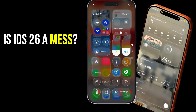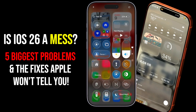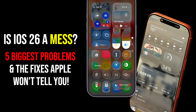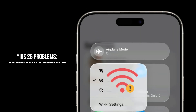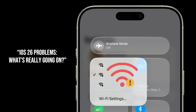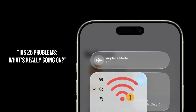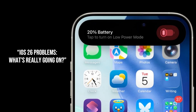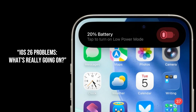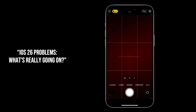Is iOS 26 a mess? Five biggest problems and the fixes Apple won't tell you. Hey Apple fans, did you just update to iOS 26 and suddenly your iPhone feels different? Maybe your Wi-Fi is acting up, your battery drains like crazy, or even your camera shots look a little weird. Don't worry, you're not alone. Today I'm breaking down the top iOS 26 issues people are facing, why they happen, and the fixes you need right now.